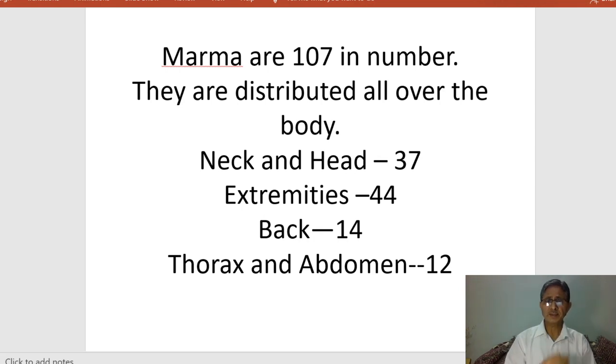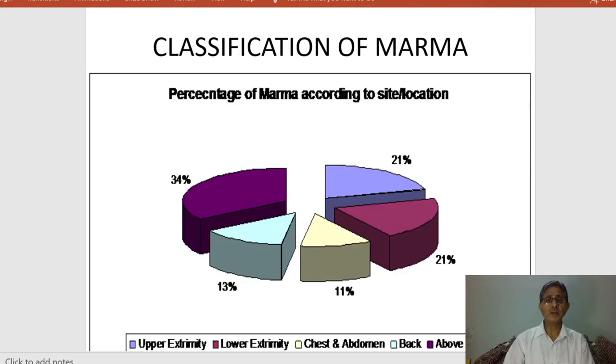About the neck and head region, there are 37 marma points distributed. In the extremities, there are 11 points in each of the four extremities, totaling 44. On the back there are 14 marma points, and in the thorax and abdomen there are 12 marma points located. According to location — upper extremity, lower extremity, chest, abdomen, back, and above the neck — there are different marma points, with a total of 107 marma points.